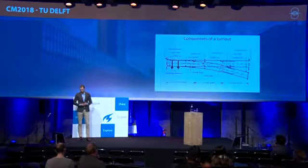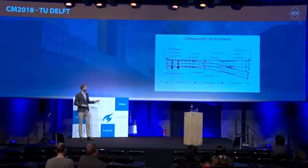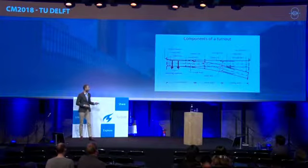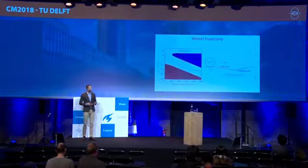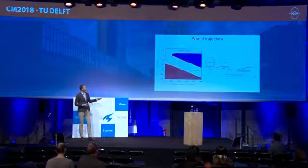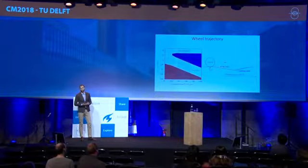What is the switch? It is comprised of the switch panel, the closure panel, and the crossing panel — this entire thing is a turnout. Today I will focus on a particular part of the crossing panel: the crossing nose. When the wheel travels in the facing move, it goes down the wing rail until it hits the crossing nose and starts to climb it up.